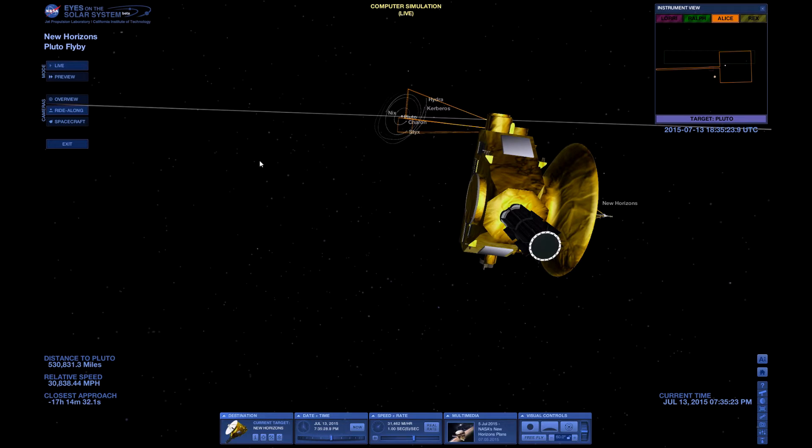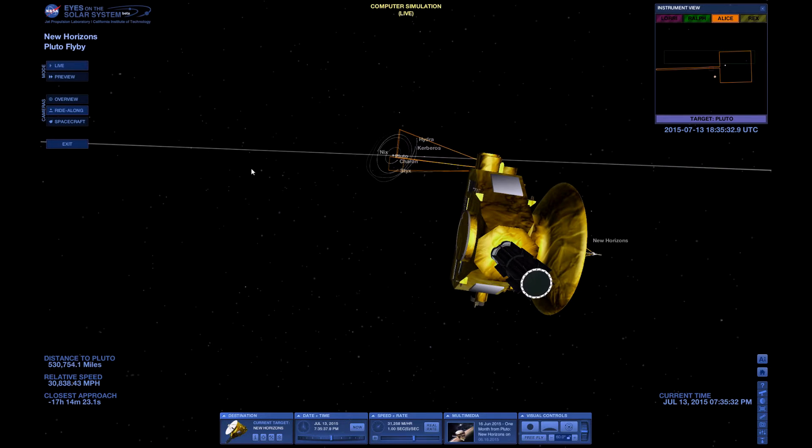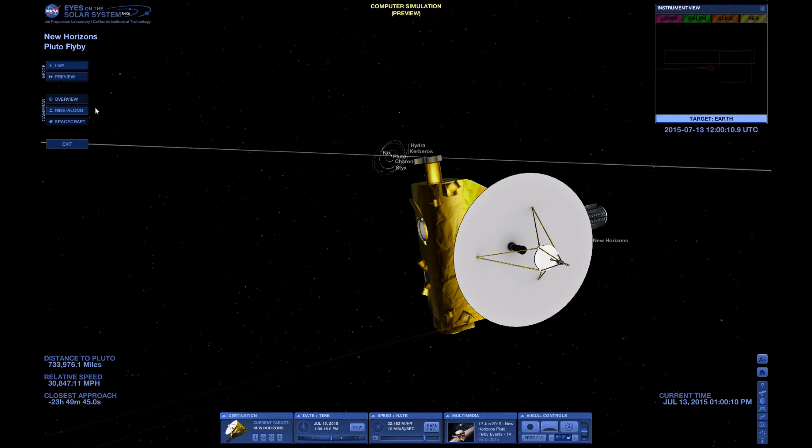This was launched in 2006 on an Atlas rocket, I think. And since then it's been travelling for well over nine years towards Pluto, so hopefully everything will work.